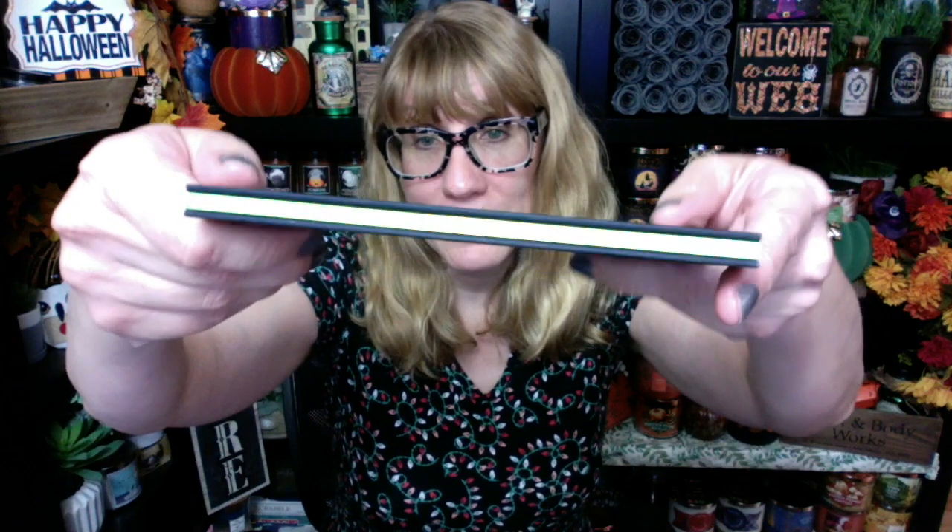I am really getting into ColourPop lately. I got the Harry Potter collection, I got the Darth Vader collection, and now I've got Hocus Pocus. I got the other two Hocus Pocus palettes from a couple years ago. Look at this — it's got like an iridescent shimmer on the packaging.